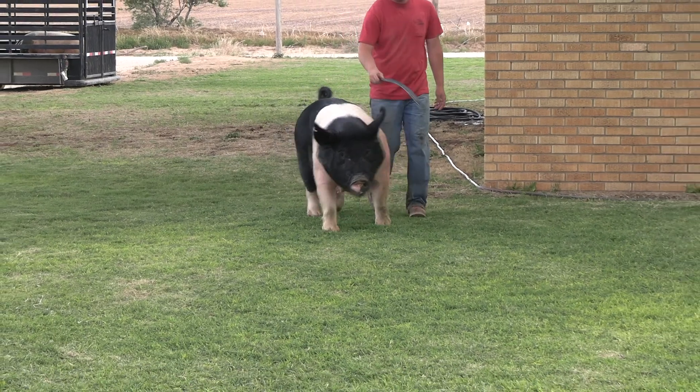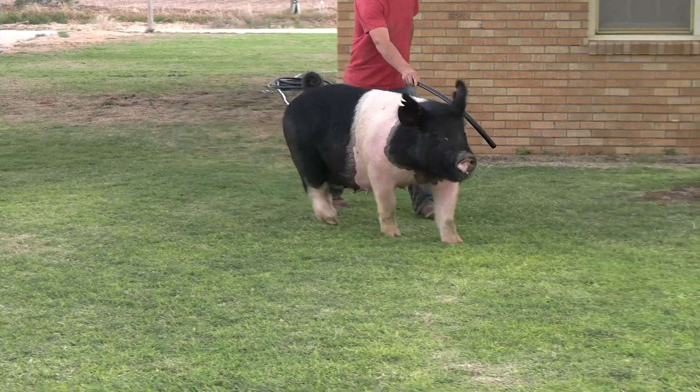Love this sow's squareness and build — another one that would be hard to see go. Well, let's go.